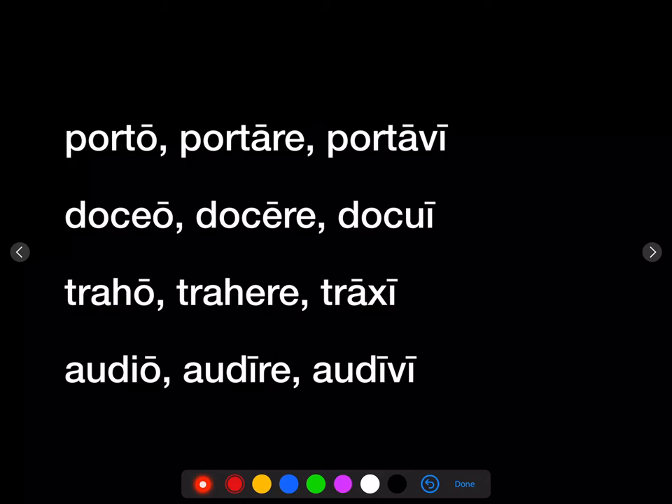Now if you look at the second principal part — the infinitive — you can tell what conjugation or family a verb belongs to. If it has a long A, like portare, it's first conjugation. If it has a long E, like docare, it's second conjugation. If it has a short E — an E without a long mark — like trahera, it's third conjugation.